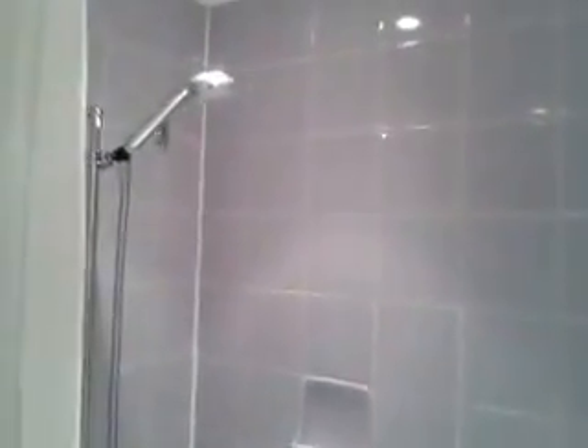We'll look at the bathroom now, where there's a shower above the bath tub. There are some toiletries and tissues.